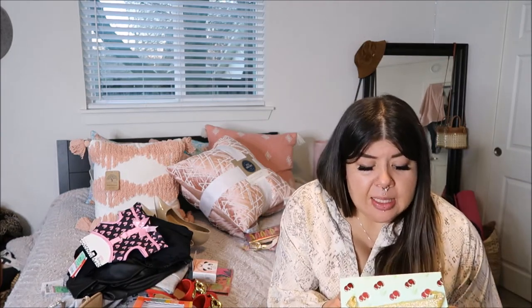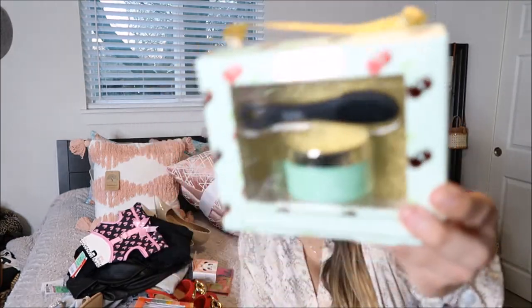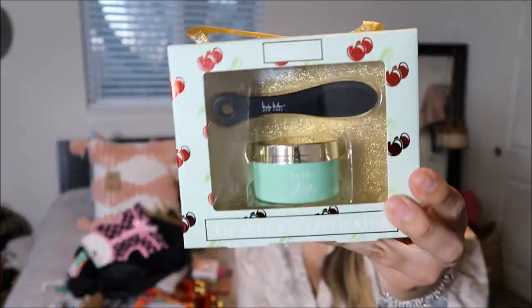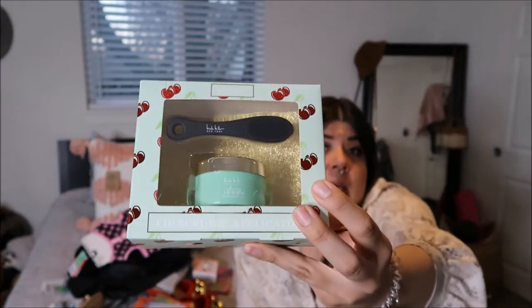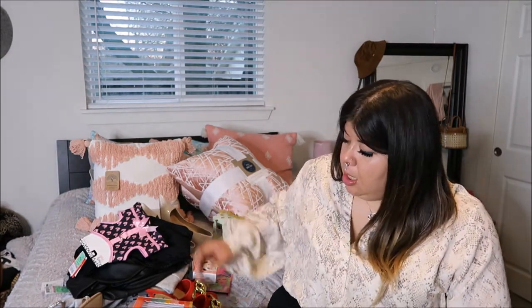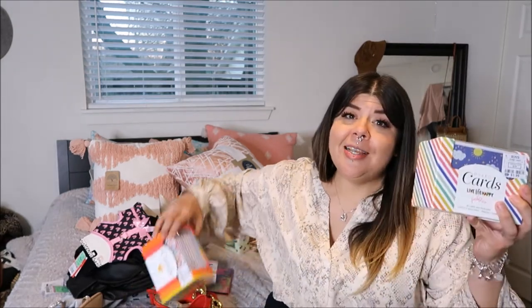I also got this lip scrub and applicator — this is actually going to be a little gift so I won't be using it myself, but it's really cute and I hope it works well. It's also by the Nicole Miller brand.